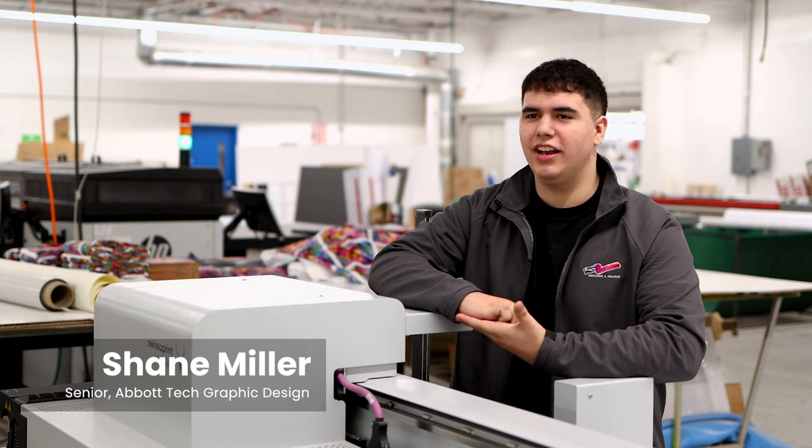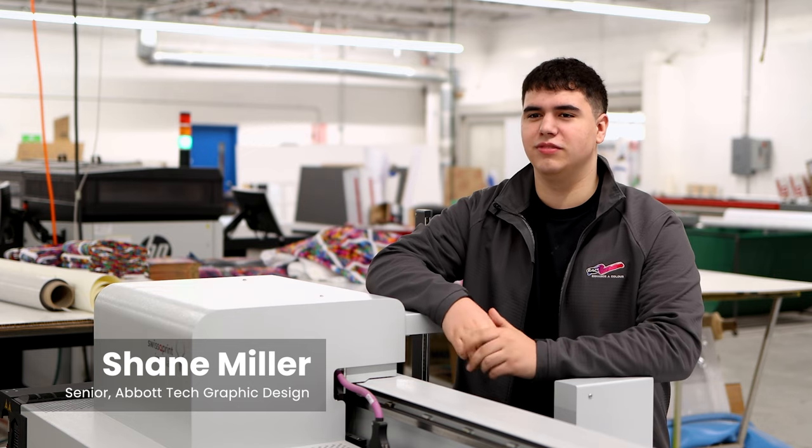My name is Shane Miller. I'm a senior at Abbott Tech and I study graphics technology. We're at Enhanced Color, and I've been working here for almost a year.